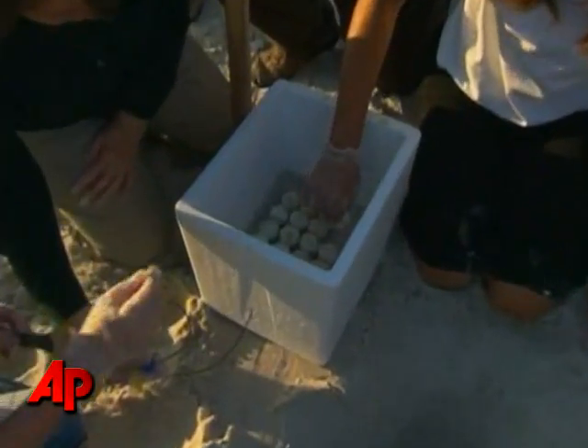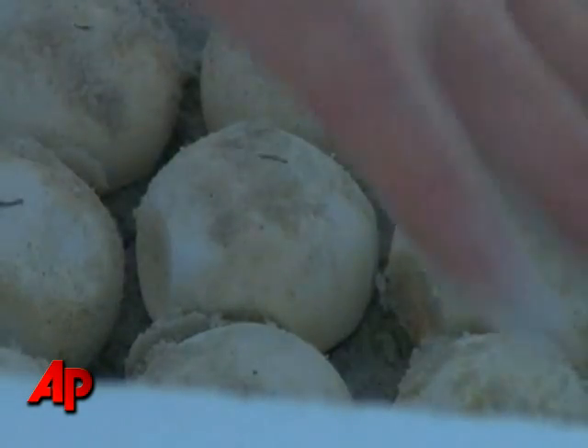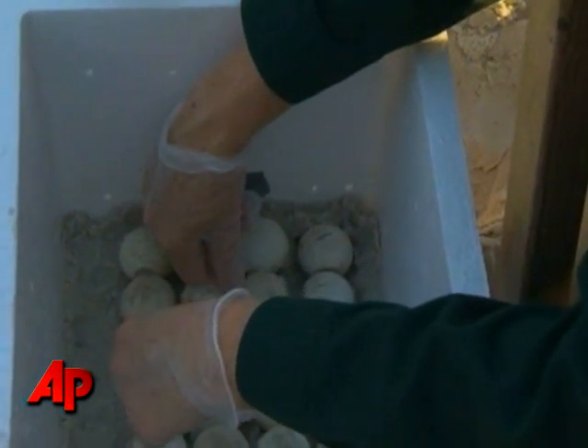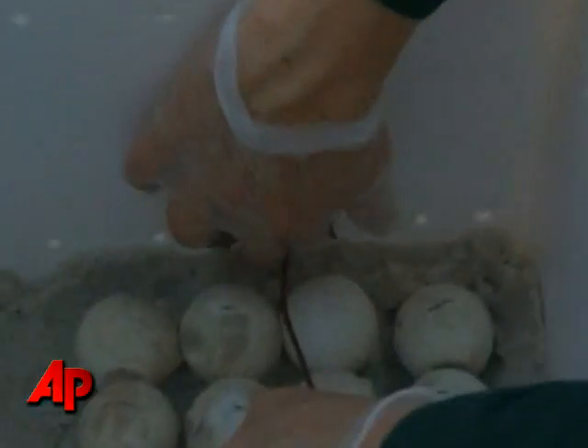Aside from making sure the shells don't crack, the eggs can't be rolled around or repositioned, to protect the embryo inside. The eggs are carefully placed in specially designed styrofoam containers. The plan is to store about 70,000 eggs at the Kennedy Space Center in a warehouse that may look something like this facility in Louisiana.